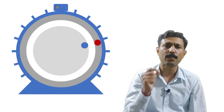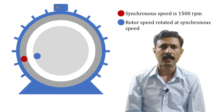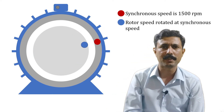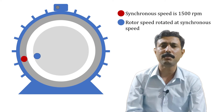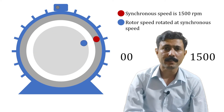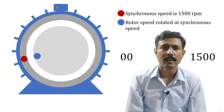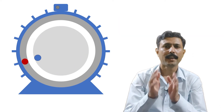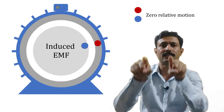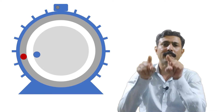Now let's see what happens if the rotor rotates at synchronous speed. Imagine the synchronous speed is 1500 RPM. So the rotating magnetic field is rotating at 1500 RPM and the rotor is also rotating at synchronous speed. What will be the relative motion between the rotor and the rotating magnetic field — 1500 or zero? Actually it is zero, because they are both moving at the same speed, so the relative motion is zero.